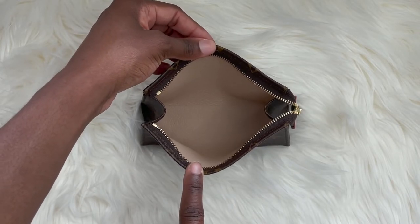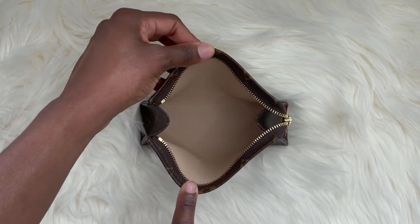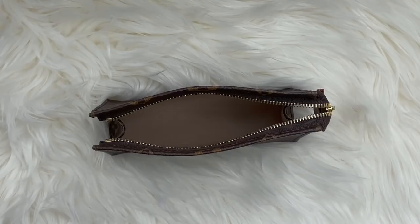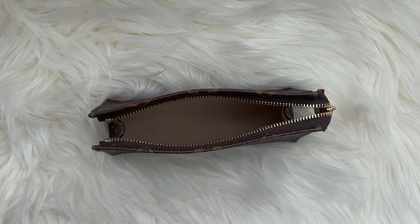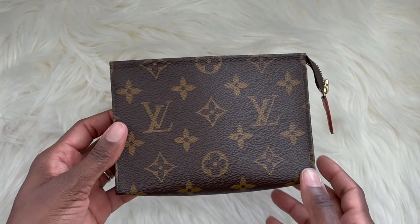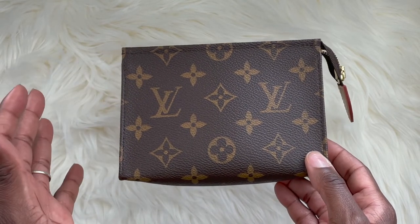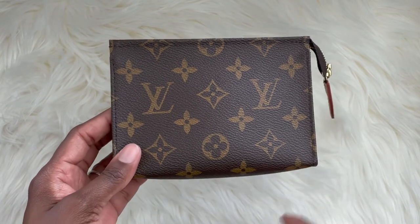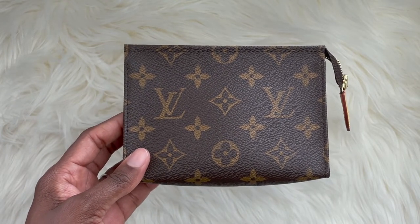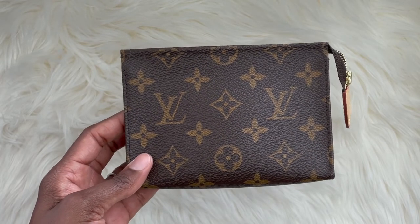The interior opens up to a beautiful beige washable grain cowhide leather lining, with no slip pockets or compartments inside — just a very wide opening. Although the toiletry pouch 15 is very small, what I love most about this piece is how practical it is. I've had no issues with it. The toiletry pouch 15 was actually the very first of the three that I own, and when I purchased it, there wasn't such high demand, so it was always readily available.